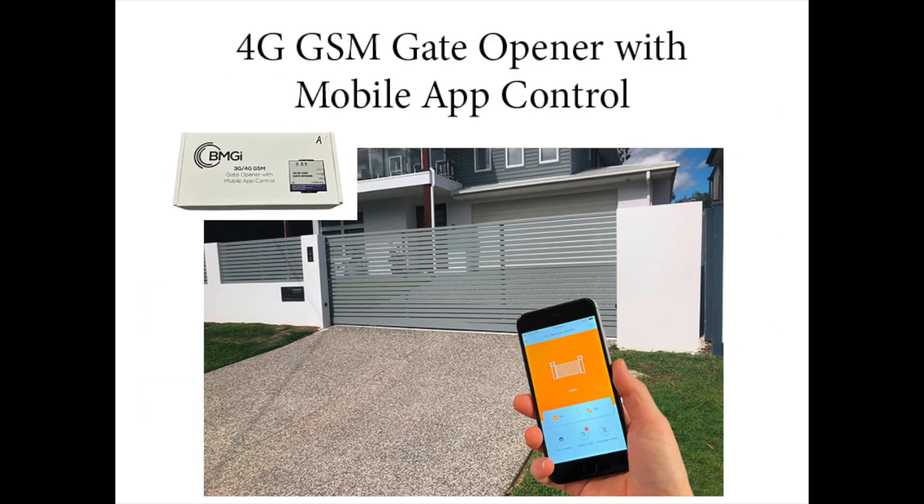So as you can see, this unit has some great features. If you would like more information on this device, you can visit our website bmgi.com.au.